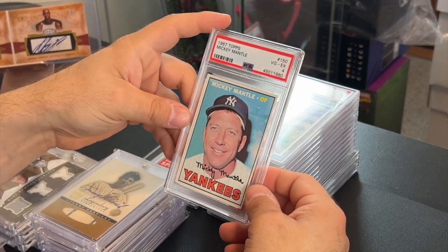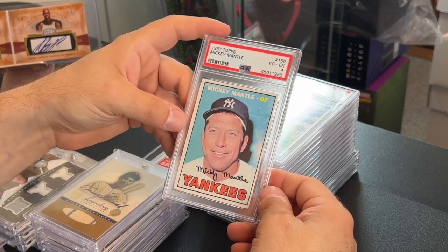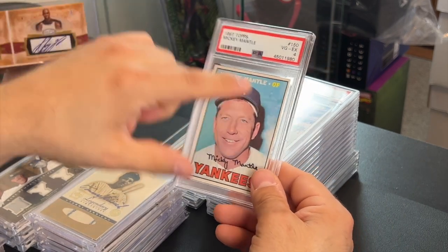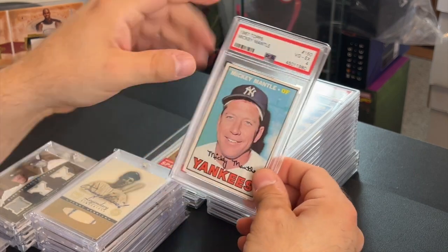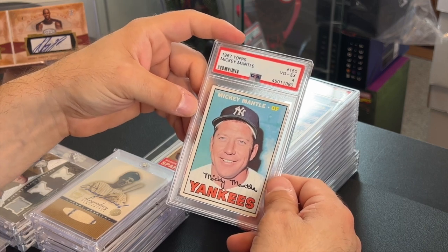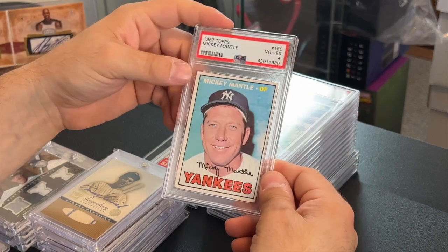This is pretty cool — a Mickey Mantle 1967 PSA 4 for about 200 bucks. It varies depending on centering; this one's a little off, but the coloring is really good on the front and back. They go between 250 to 350, so I got a good deal. It's a Mickey Mantle, so for 200 bucks you can't go wrong.